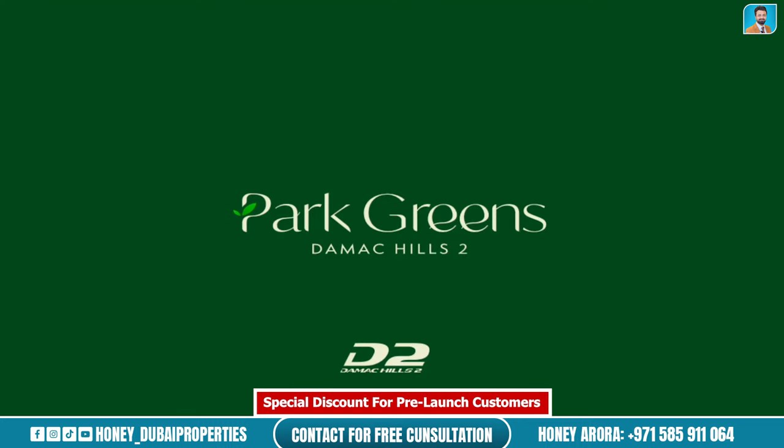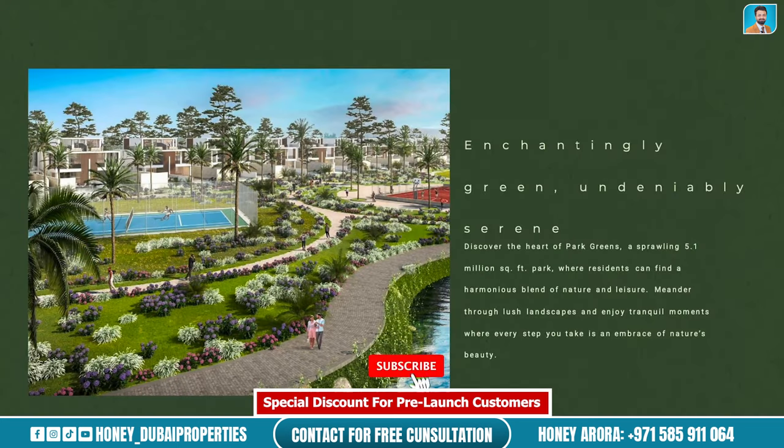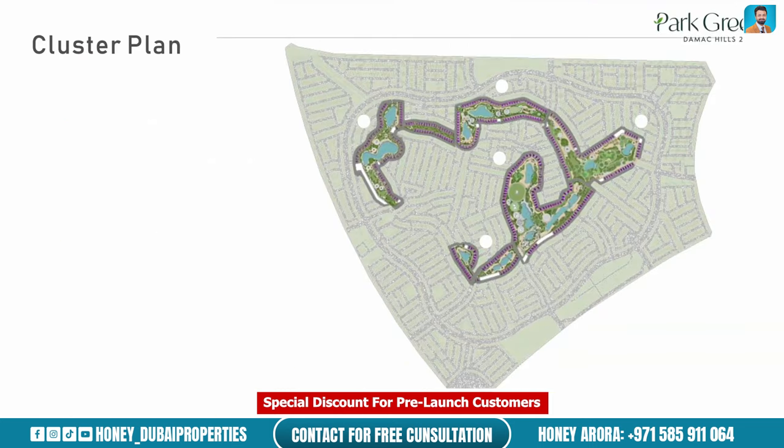Now we talk about the new launch in Damak Hills 2: Park Greens. This is the render — it's within the park, within the community. These are semi-detached villas, with inspiration around serenity, peacefulness, and nature. In the master development of Damak Hills 2, the green area in the middle is the park with all the amenities. The Park Greens villas — shown in purple on the master plan — are arranged all around the park. They are semi-detached, G+1+roof, five-bedroom villas.